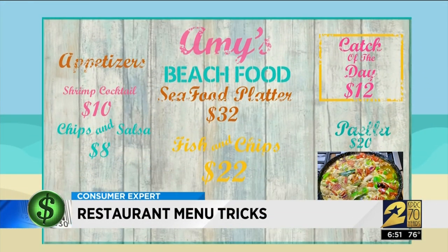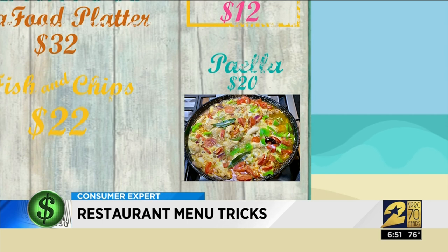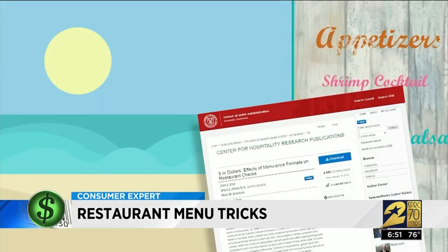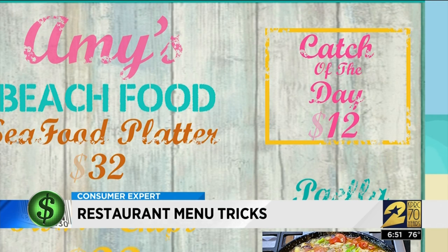It could be on a menu at your table or on a menu board. One menu engineer says a nice-looking picture of a food item increases sales of that item by 30%. And researchers at Cornell University found that when you take the dollar sign off of prices, customers are more likely to spend more. For example, $12 becomes just 12 with no dollar sign, decimal, or zeros, because that dollar sign is a pain point that consumers don't want to see.